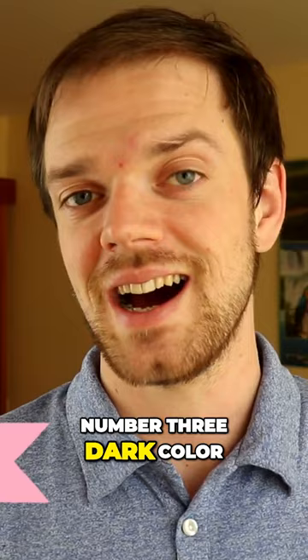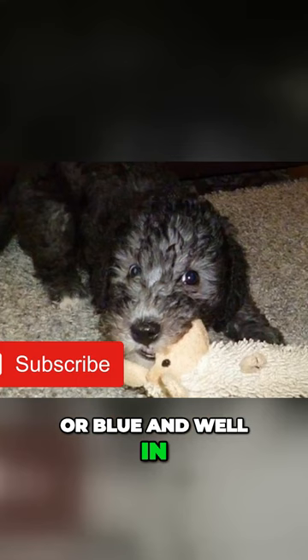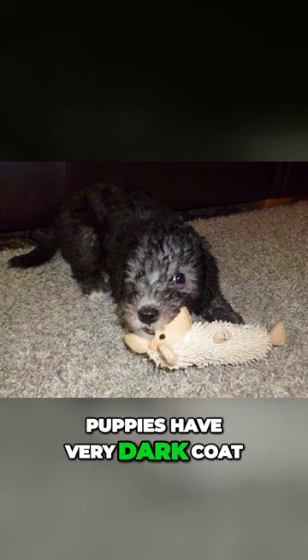Number three: dark color. Most Bedlington Terriers are light-colored — for example, sandy, blue, or liver — but when they are born, puppies have a very dark coat and it gets lighter as they grow. And if your dog sustains an injury which somehow damages the coat, the coat on that spot grows back very dark again.